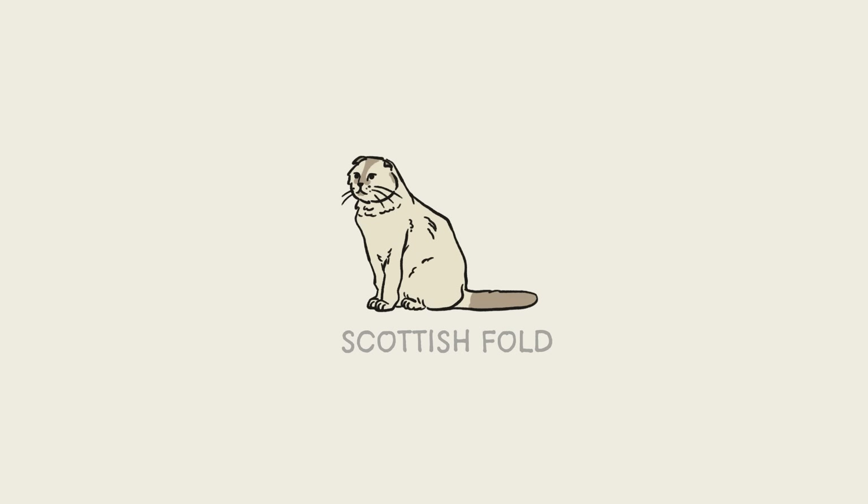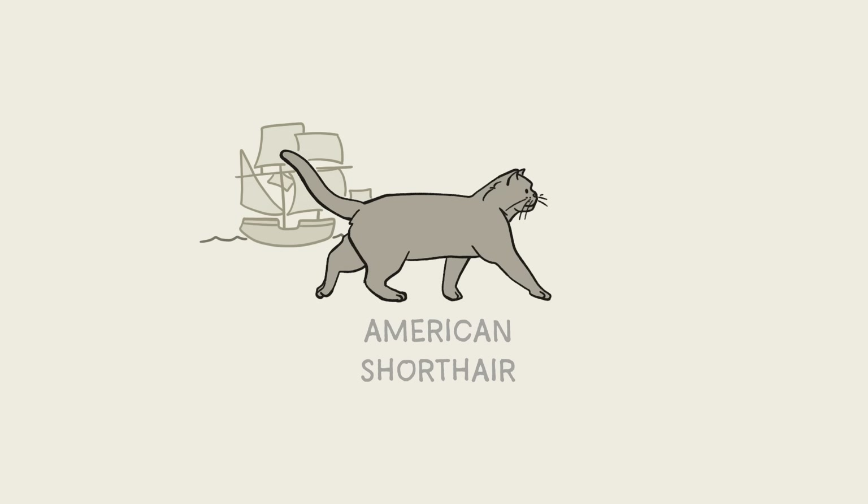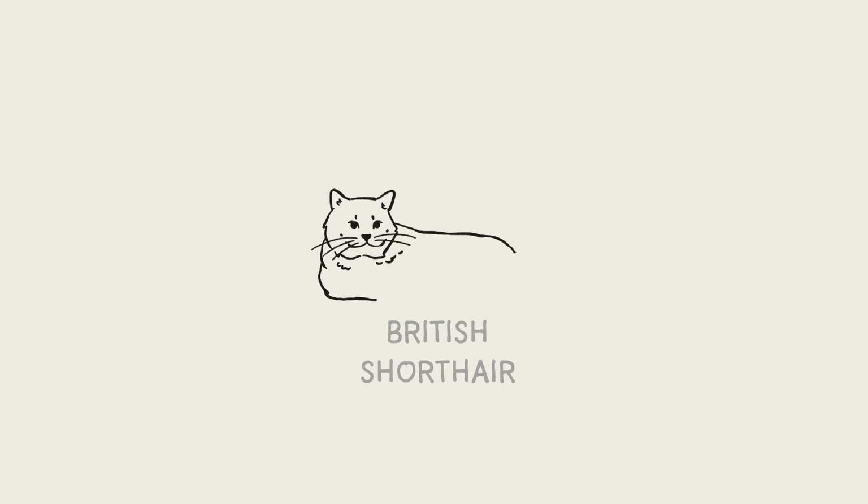Scottish Folds are instantly recognizable thanks to the very cute way their ears bend down over their heads — two of Taylor Swift's cats are Scottish Folds. Unfortunately, that fold is due to a genetic condition that causes cartilage to grow abnormally, meaning that pretty much all Scottish Folds also develop arthritis. The American Shorthair is the descendant of working cats that came over to the U.S. from Europe on ships, including the Mayflower, and were tasked with protecting the cargo from mice and rats. The British Shorthair is the most popular cat breed in England — a relatively chonky boy with a thick build and wide face.